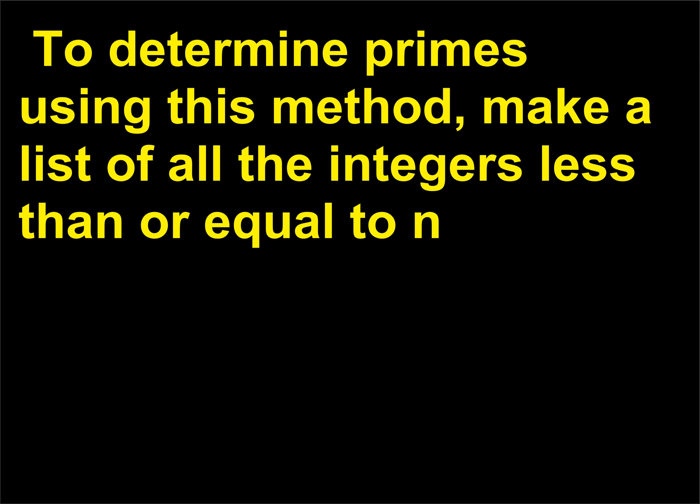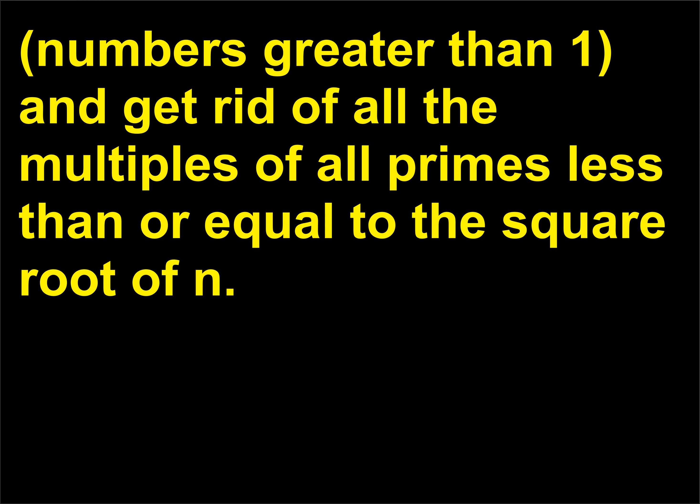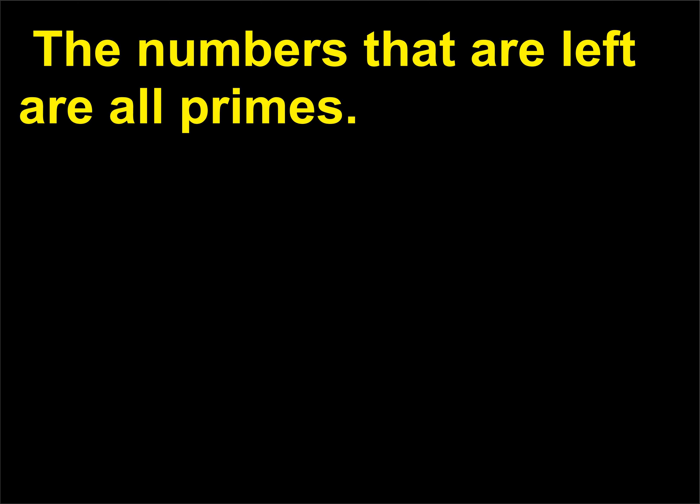To determine primes using this method, make a list of all the integers less than or equal to n, numbers greater than 1, and get rid of all the multiples of all primes less than or equal to the square root of n. The numbers that are left are all primes.